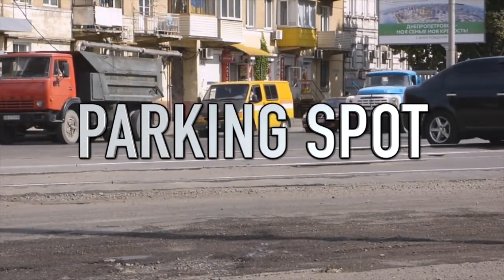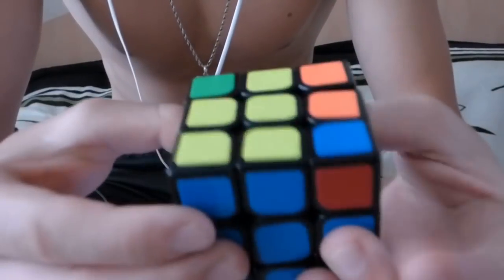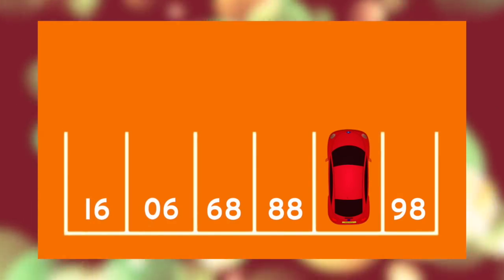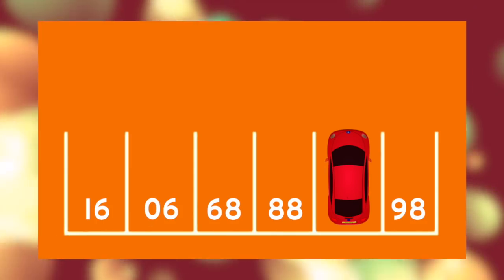Coming in at number 10 is the parking spot. This one seems tricky on the surface but the question is really super easy — it's all about logic and tests how quick-thinking your mind is. Here's the question: look at this image and tell me what number the parking spot would be if the car wasn't in the way. I'll give you a moment to work it out, or you can pause if you want more time.